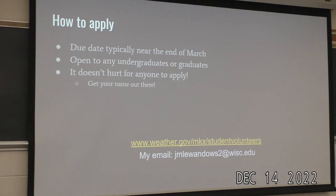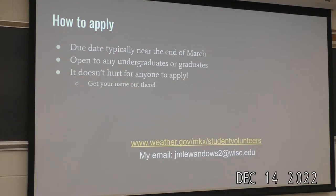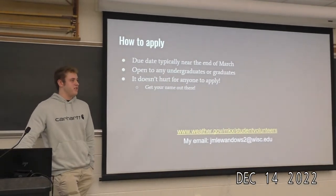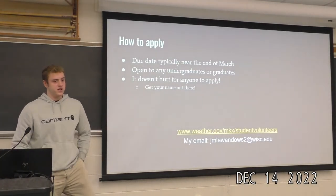Q&A: Someone asked how many interns are in a typical office. There were two — me and Nate. They generally have two positions. I'm not sure if it's the same for every office, but Milwaukee had two.